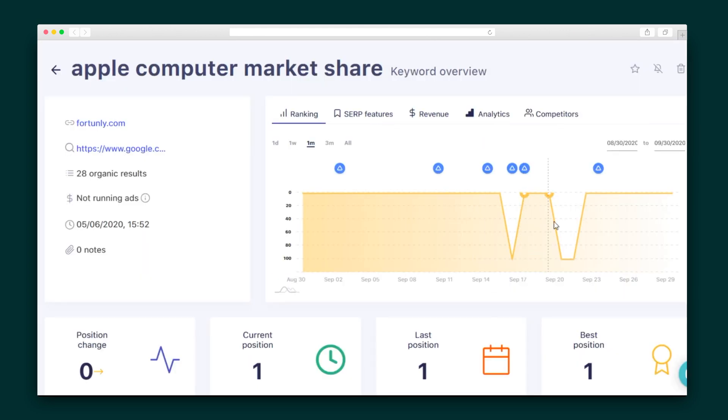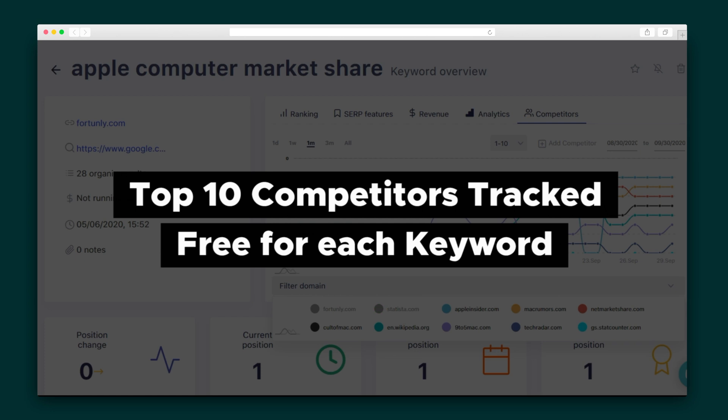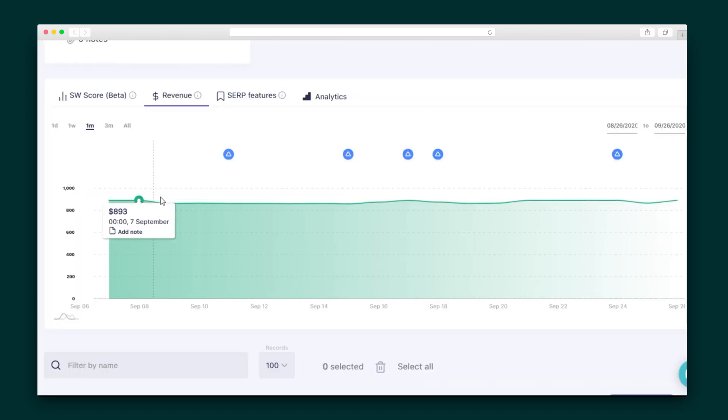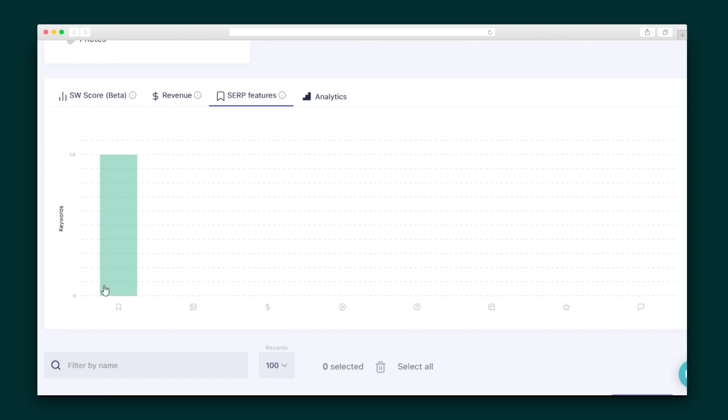SerpWatch also lets you take a closer look at individual keywords. It's similar to the metrics you get for each project, but here I can also keep an eye on my competitors. Over on the revenue tab, I can get the estimated worth of my organic traffic according to my ranking position and search word CPC. With SerpWatch, I'll also get insights into my search feature rankings, including Google images, paid ads, videos, people also ask, and others.